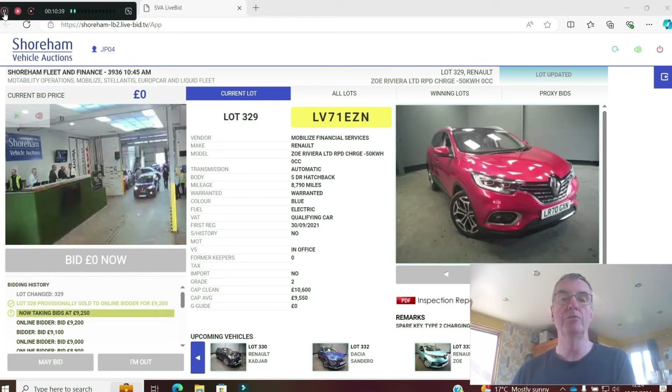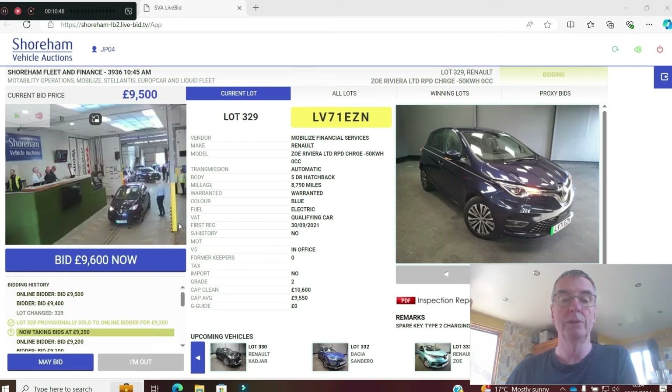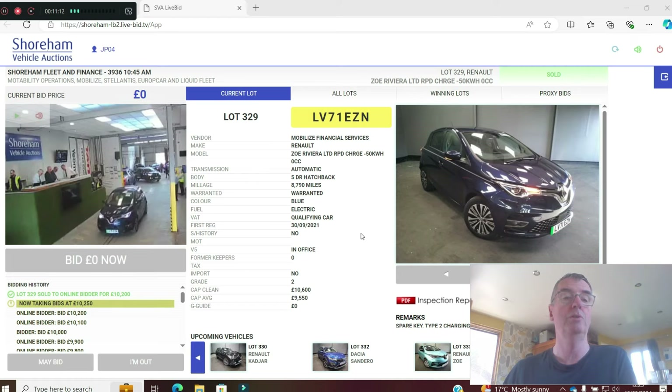A Zoe Riviera Limited Edition rapid charge 50kWh — look at those wheels. 8,700 miles on a 71 plate, should be £10,600. I don't see many of these about. I thought these all came with leather but this one has fabric seats — not exactly sure what the difference is from a GT Line. Up to £10,200. CAP clean is £10,600. Sold at £10,200.